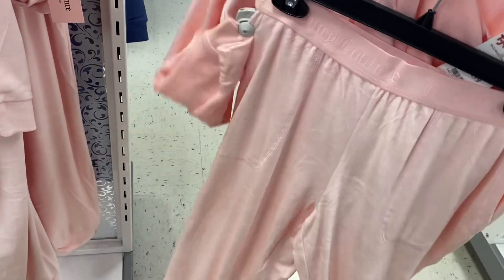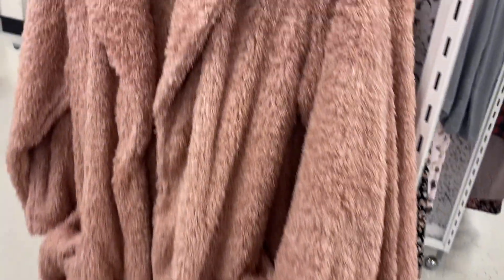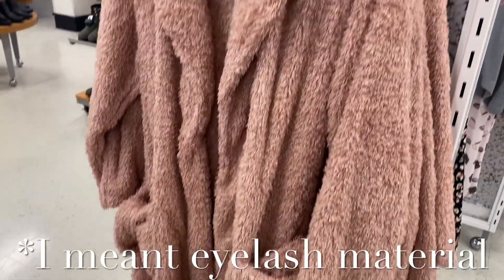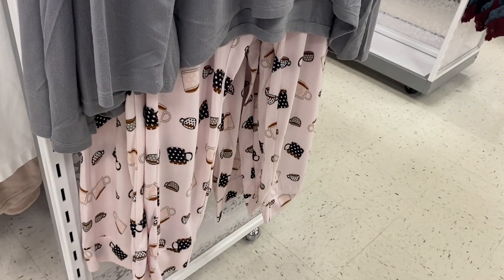They've been having a lot of Juicy Couture lately — these are usually $19.99. It comes with a hoodie and pants for $19.99. And let me show you this robe — doesn't it look so plush? It's $19.99. It kind of reminds me — let me know in the comments if you know what it's called — it reminds me of like island material.